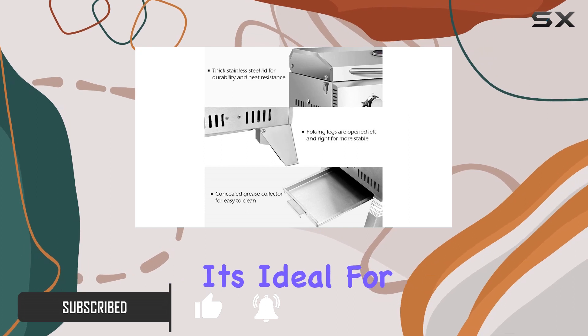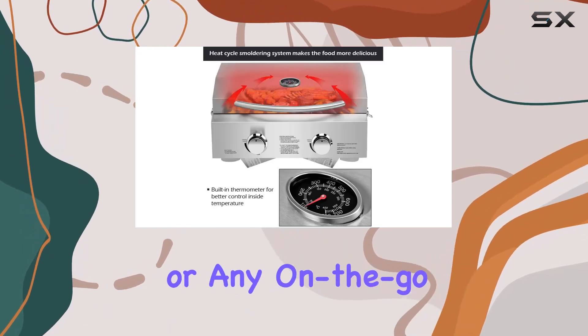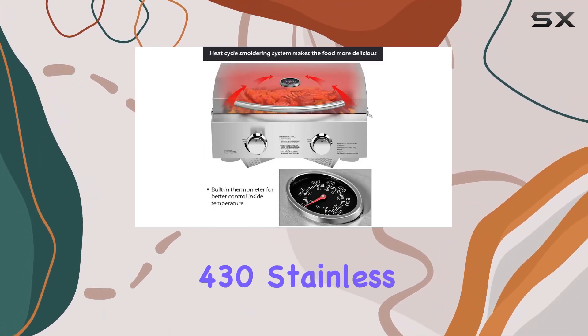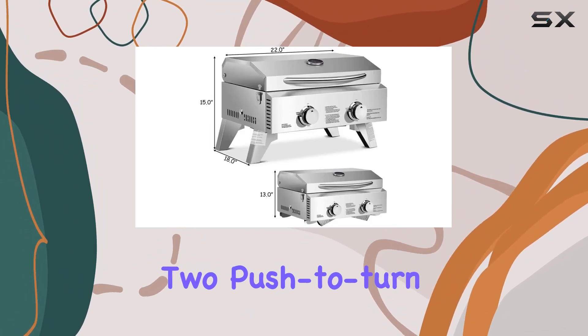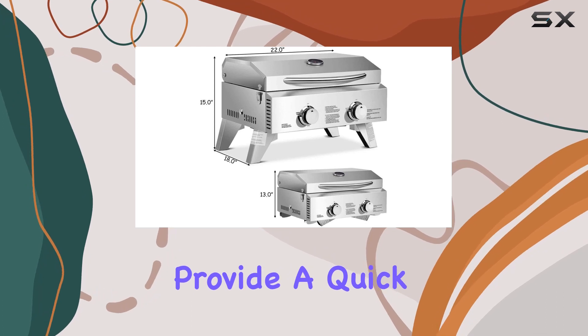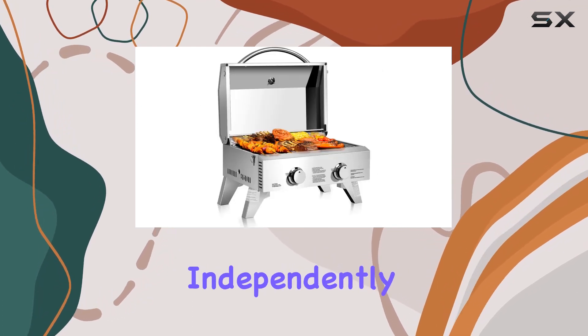It's ideal for camping, picnics, or any on-the-go grilling. The 430 stainless steel construction not only makes it durable but also ensures easy cleaning. Two push-to-turn ignition burners provide a quick start and can be adjusted independently.